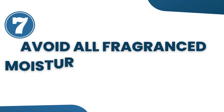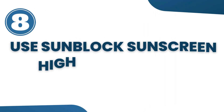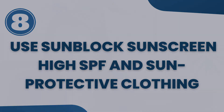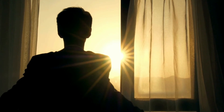Avoid all fragrant moisturizers and heavily fragrant cleansers. Tip 8: Continue to use sunblock or sunscreen with a higher SPF and also use sun-protective clothing, because that will protect your skin from further dryness caused by sun exposure.